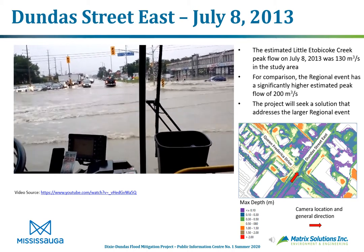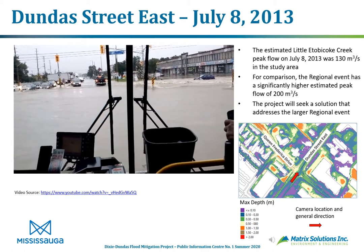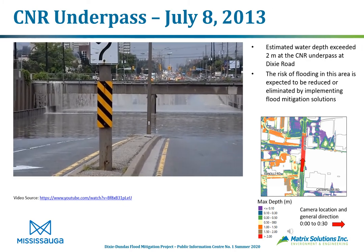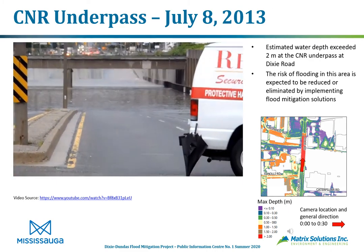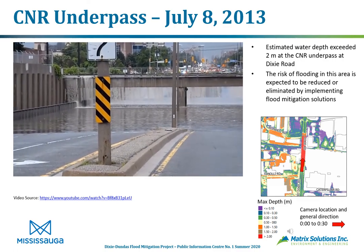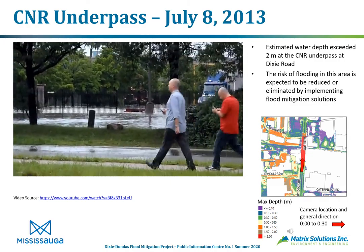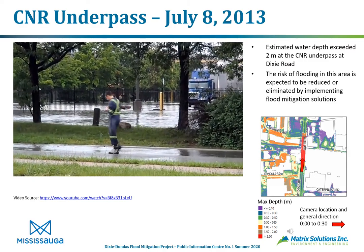You can see on the right of the slide where exactly that video was taken and some of the depths predicted through modeling — again showing very dangerous conditions through this intersection. Here's another video of the July 8th, 2013 flooding event taken at the CNR underpass on Dixie Road, just a little bit south of Dundas. You can see this is where some of the water from the previous video ends up. This allowed the model to match up to real-world conditions using the modeled rainfall that occurred on that day. The risk of flooding in this area is expected to be reduced or eliminated by implementing flood mitigation solutions, opening up the Dixie roadway during flooding events.